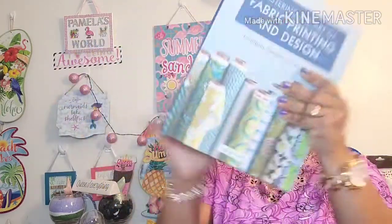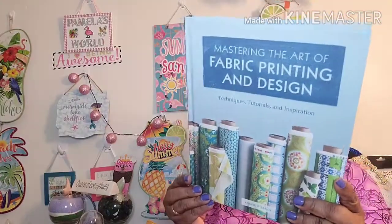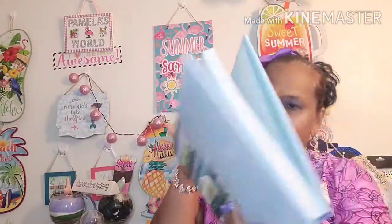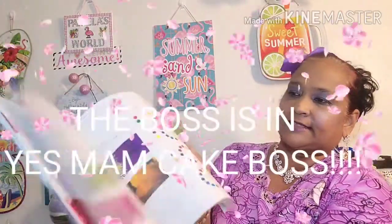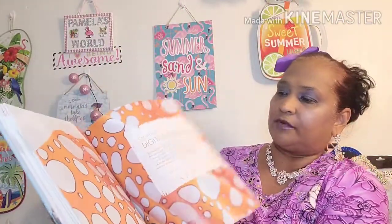And I got 'Mastering the Art of Fabric Printing and Design: Techniques, Tutorials and Inspiration' by Laura Wisburne. Look how amazing this book is — $30 in the US. It's a fantastic, colorful book, very very good.